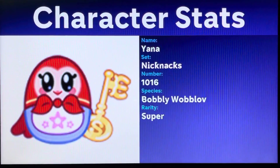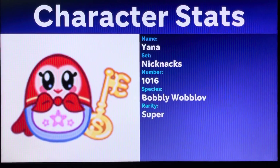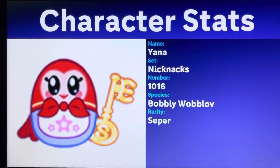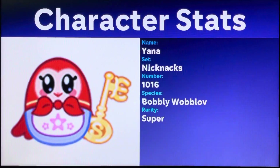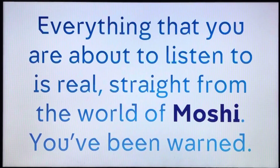Let's move on to the character stats. Her name is Yada — Nikita has the Mosh Link number 1016. Species is bluff, rarity is super. So now that's out of the way, let's get into the moment. Everything you guys are listening to is real, straight from the world of Moshi. No copyright infringement is intended — this video is for entertainment purposes only.